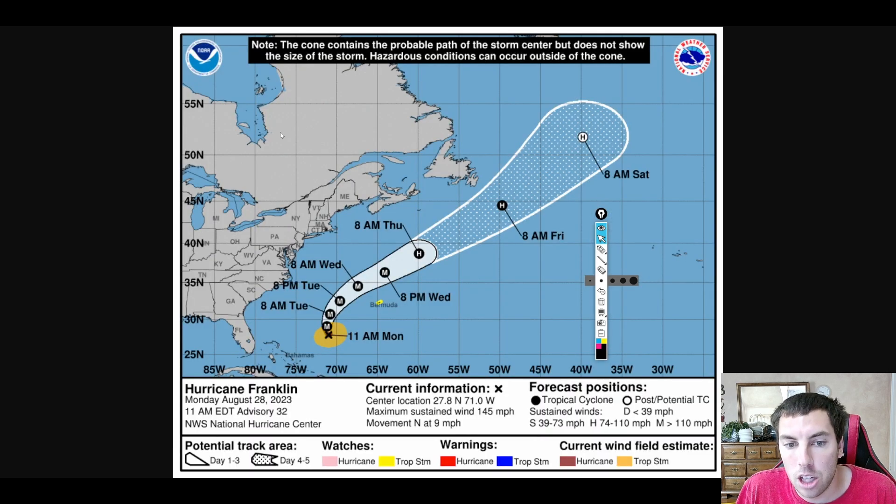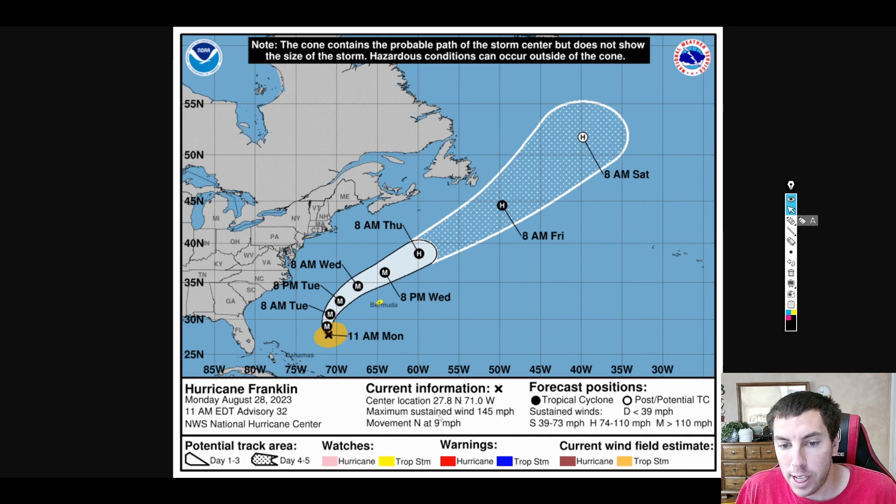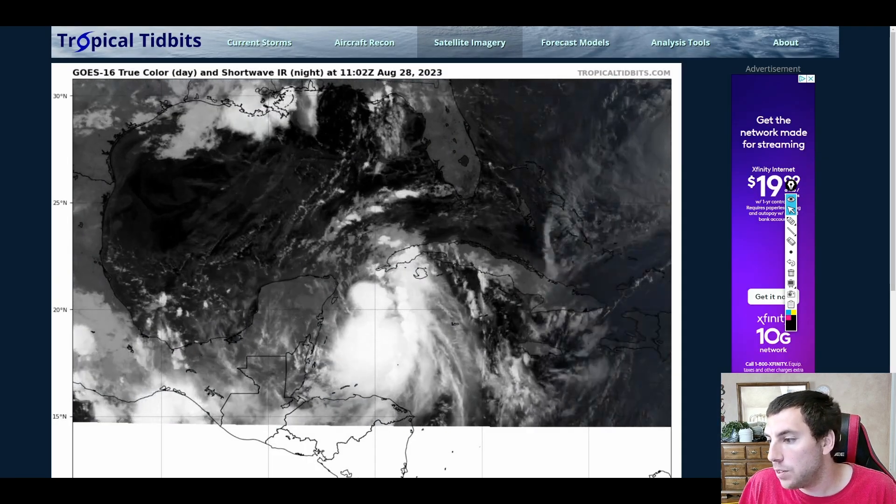Right now, winds are at 145 miles an hour. There are tropical storm watches issued for Bermuda. If Franklin remains a major hurricane or gets even closer, we could see hurricane watches or hurricane warnings on the island of Bermuda in the next couple of days. Anyway, everyone, that's going to do it for today's video.